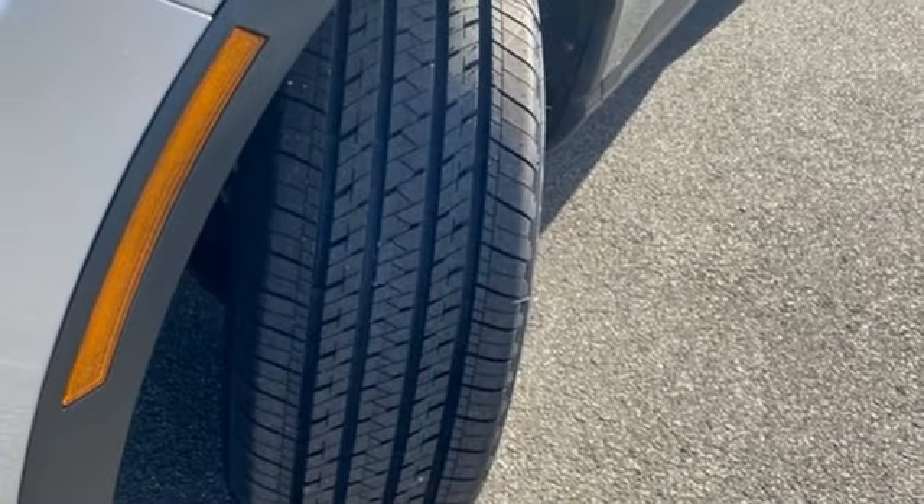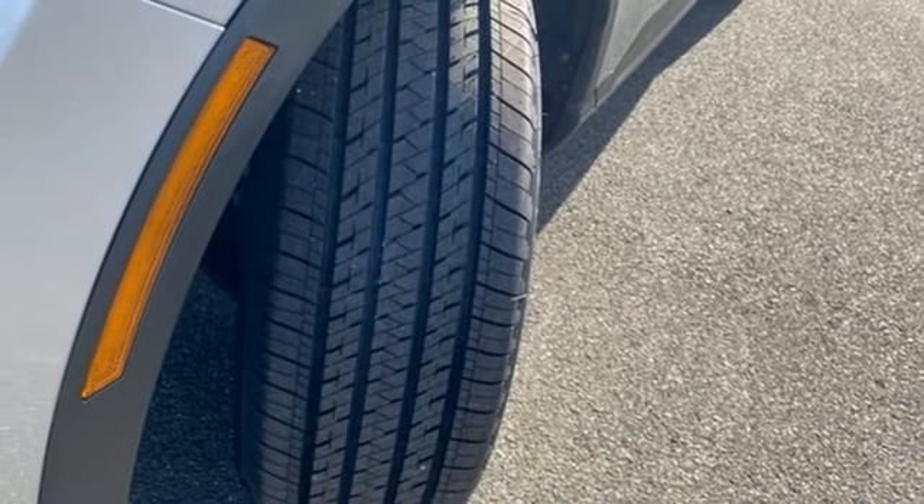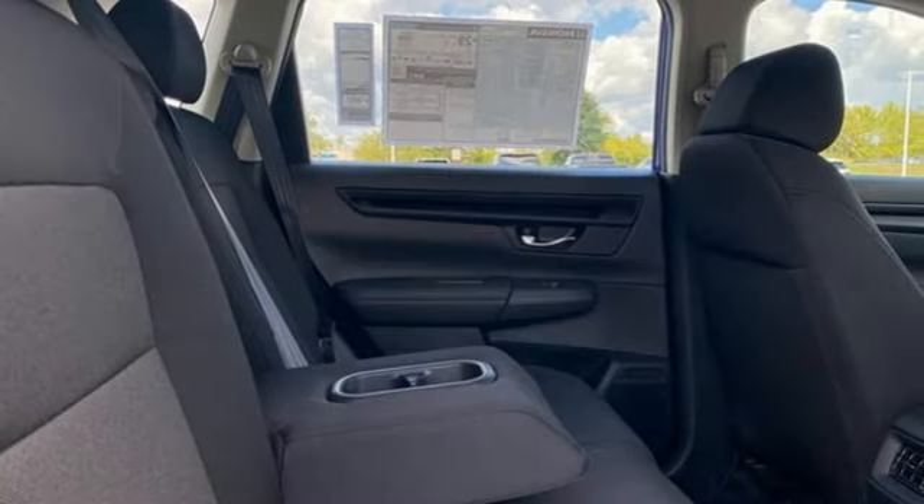External memory control, rear lip spoiler, push-button start, and intercooled turbo inline four-cylinder engine.